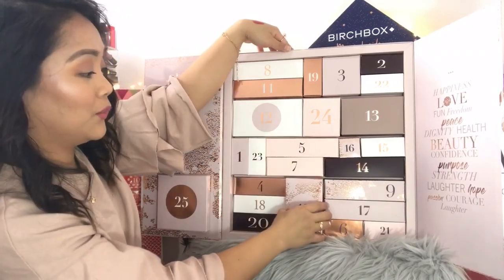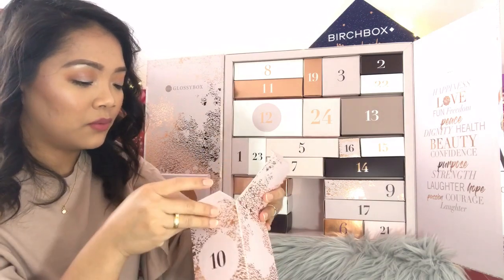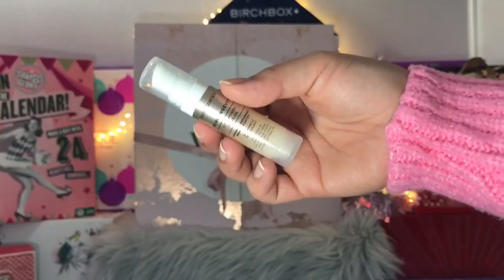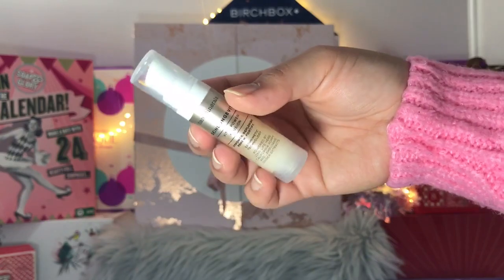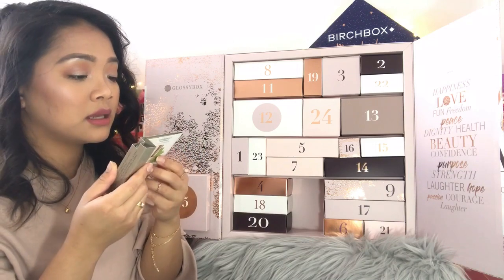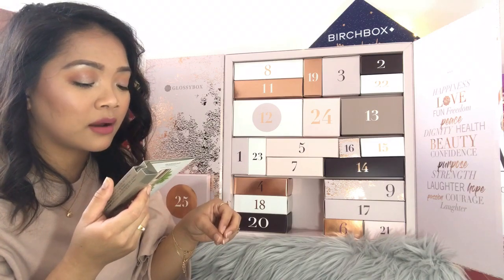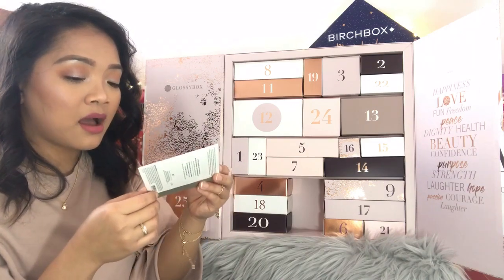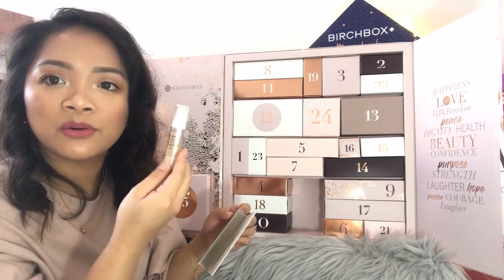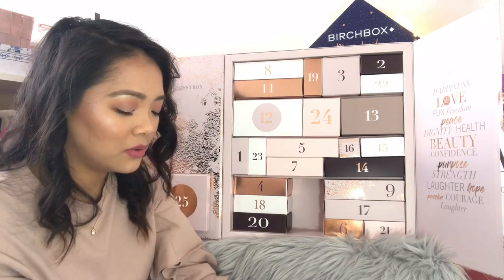Day number ten: Bare Minerals Skin Longevity Vital Power Infusion. Apply two pumps over the entire face and neck, morning and night. It's 7.5 mils, so a sample-sized product from Bare Minerals. Bare Minerals is quite an expensive brand, so that's a good one.